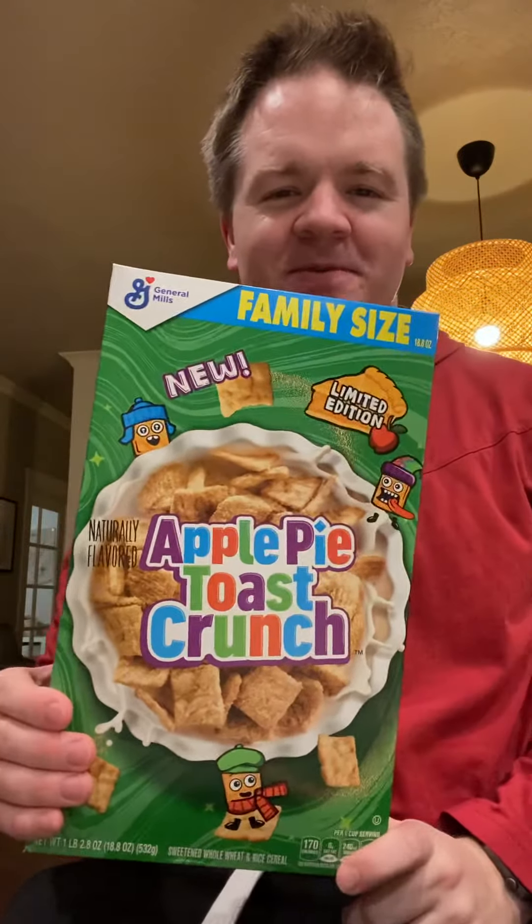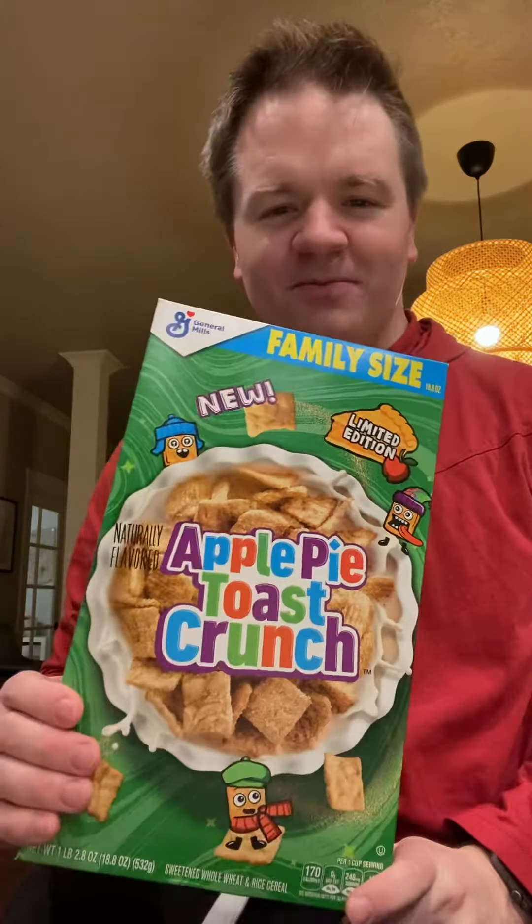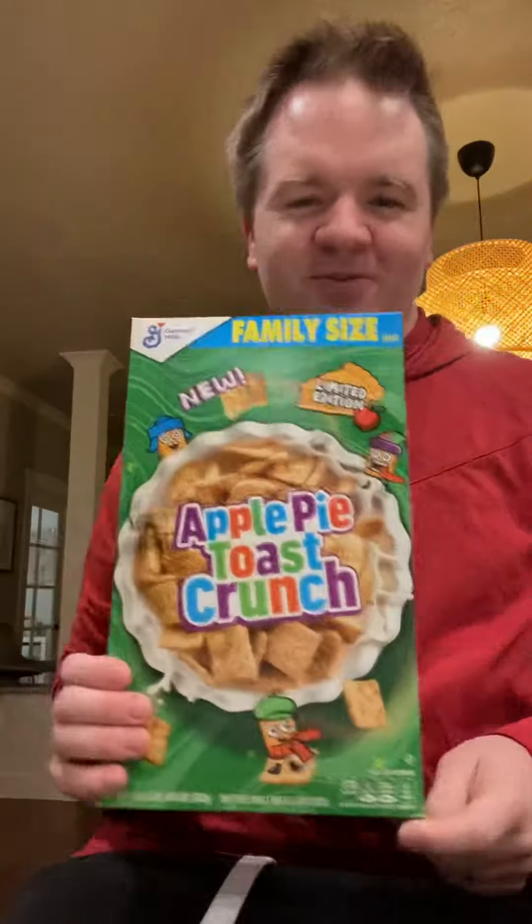What up, everybody? Welcome back to another episode of Chase54's Candy Reviews. Tonight we've got something special that I'm really excited for. It is Apple Pie Toast Crunch.